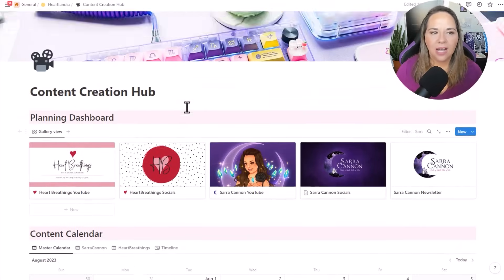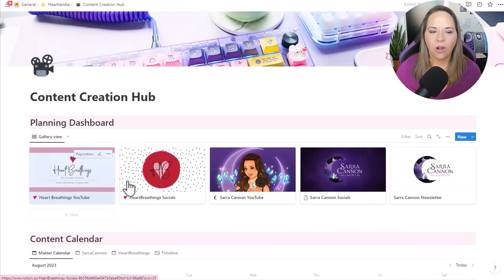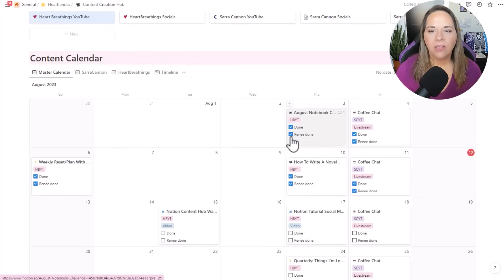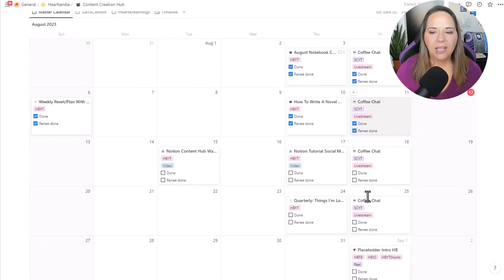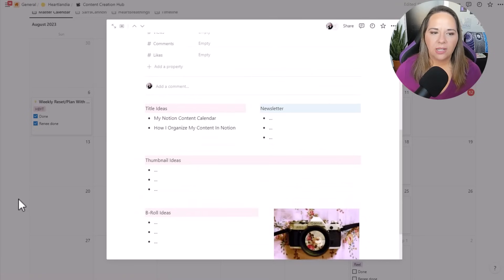There are only two sections on the main content hub: the planning dashboard, which has these little cards for each of my content buckets, and then the calendar itself. The calendar is at a view where I can see social media posts and YouTube videos. I can also choose which properties I want to show up on the calendar — I've chosen the title, which bucket it's in, whether or not it's been done, and whether or not Renee has completed her part too. That is one of the ways we can communicate with each other. She comes in on Monday morning, she can see it's finished but knows she hasn't done her part, and she can just open up this page and do whatever she needs to do.